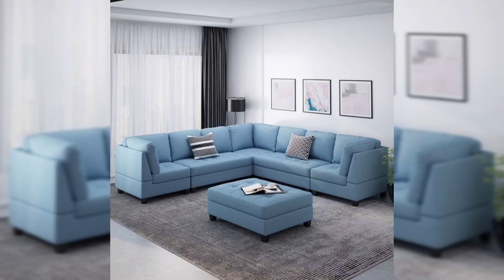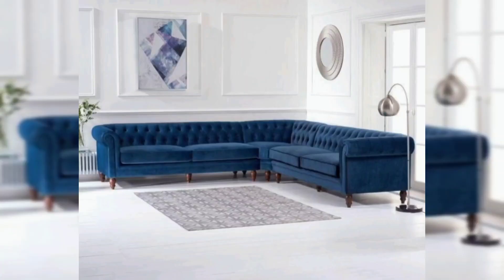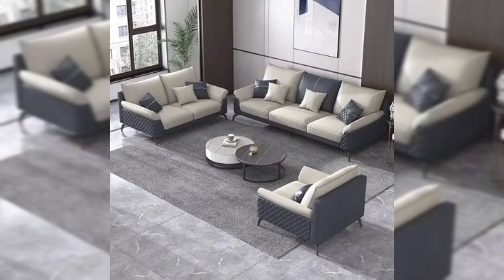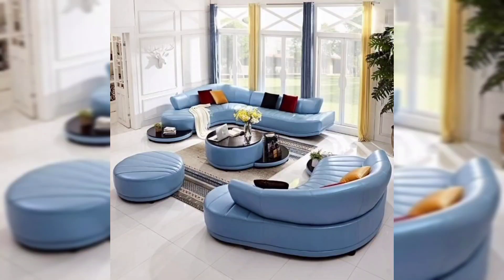Hi guys, welcome to my channel Home Decor with Ashu. In this video you can see different seven-seater sofa designs. Welcome to my channel — if you like my channel, kindly subscribe and press the bell icon. Thank you.